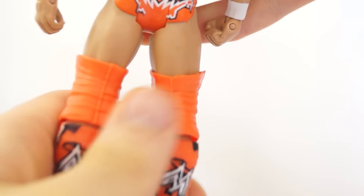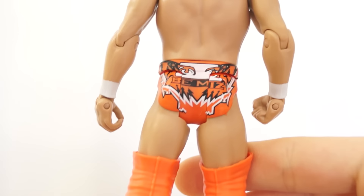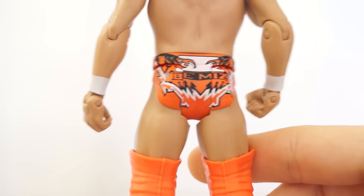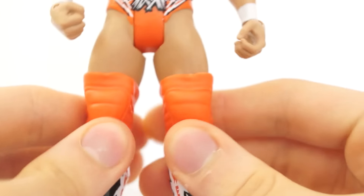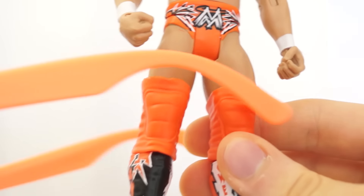When did he wear this? I have no idea — probably like SummerSlam or something. On the back it says 'Be Miz,' because who doesn't want to. And orange is so cool — this is a very vibrant orange, so if you ever get Tommy-esque sunglasses they'll match.